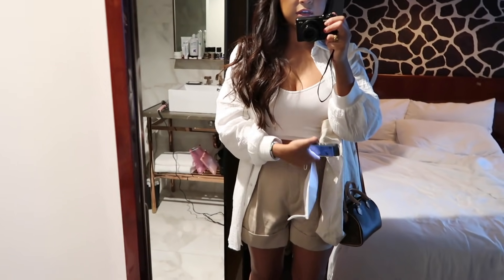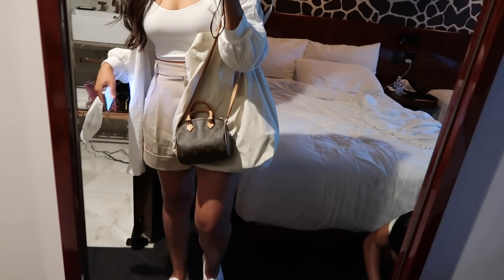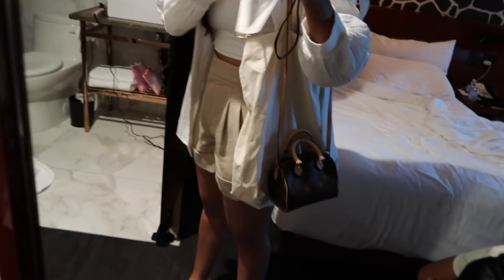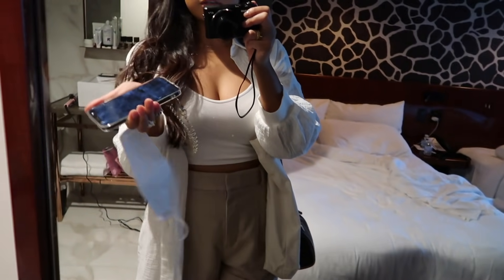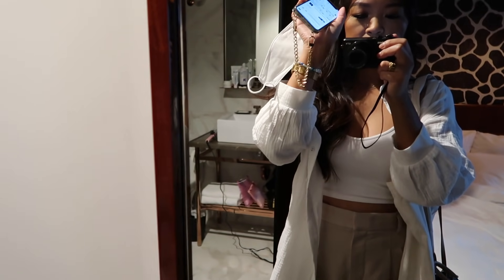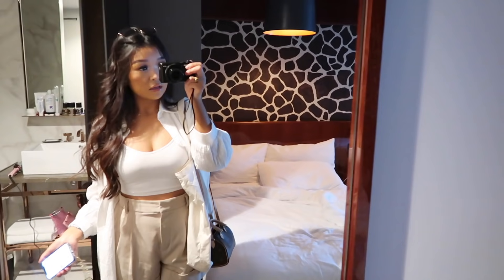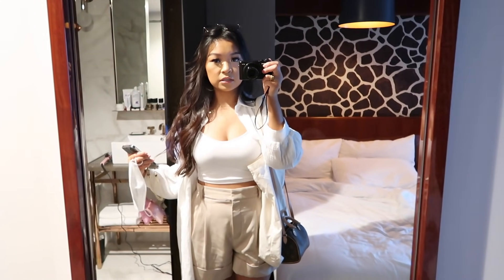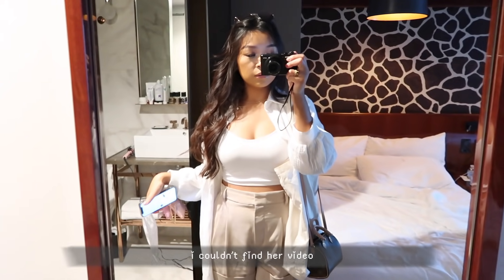My outfit: top is from Princess Polly Naughty Boutique, pants are from Aritzia, shoes are Superga. I'm also wearing my Nano Speedy today — it's so cute with this. I have my eco bag for miscellaneous things, my mask, and my phone case. The chain on my phone case was sent to me. My hair was done with Imani's curling iron — I'll link it and her affiliate video down below.